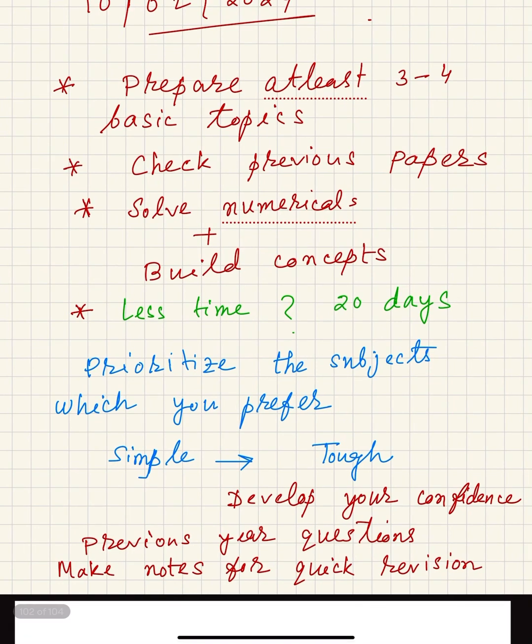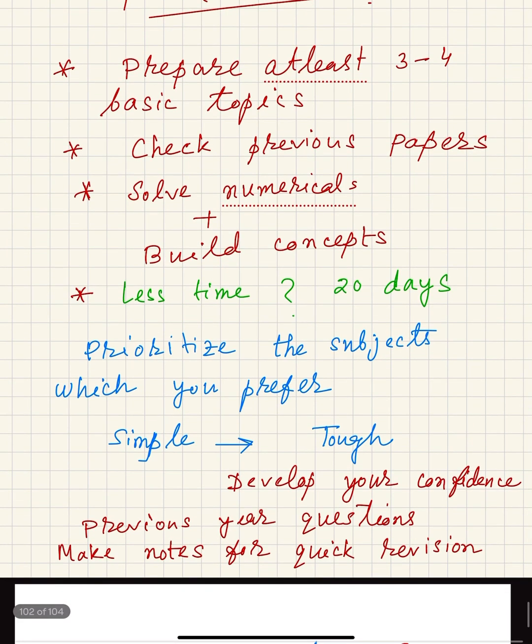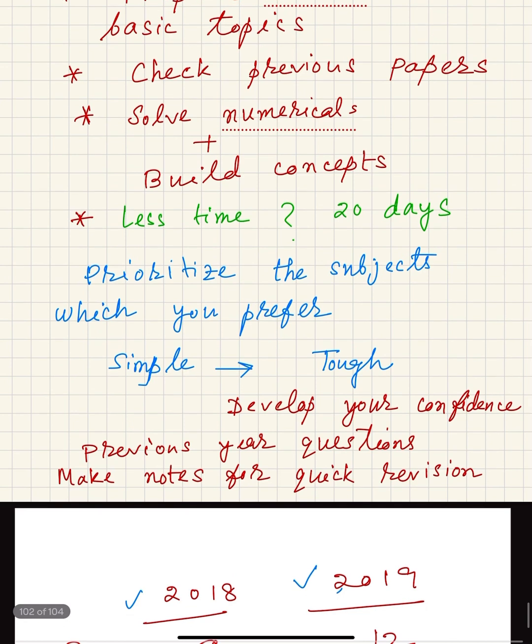Prepare at least three to four topics, check previous year papers, solve numericals, and build concepts from the textbook within 20 days. Five to six hours will not be enough — you have to give at least 10 hours a day to make proper effort for this exam.